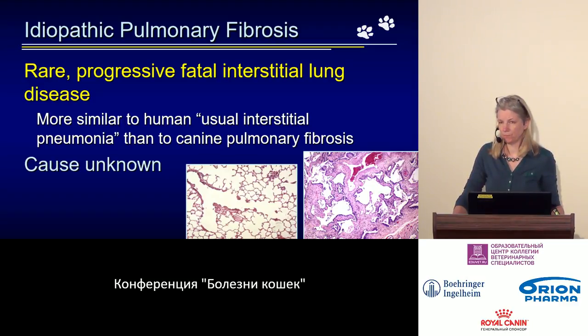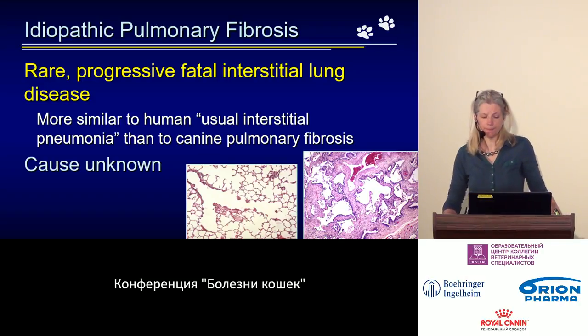However, it has many similarities with a condition in human medicine called interstitial pneumonia. In cats, we don't know what causes this disease or which cats are at risk.